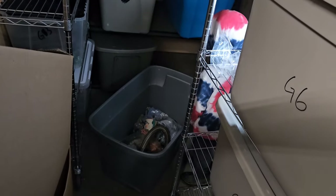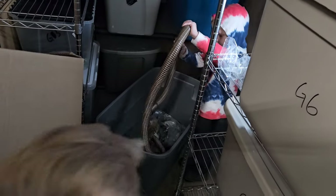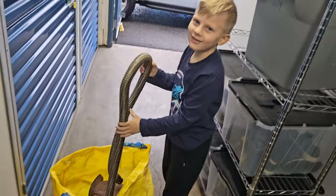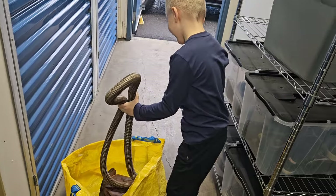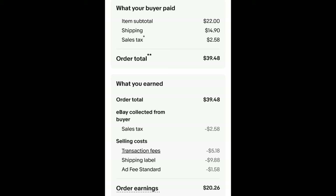Now Benny, while you're there — there's something else. Can you grab that hose? It's a hose for an old vacuum. This is a hose for an old Rainbow vacuum. I paid $2.30 for it and it sold for $22 plus shipping. The buyer is all in at $39.48 and after fees and shipping I get $20.26.